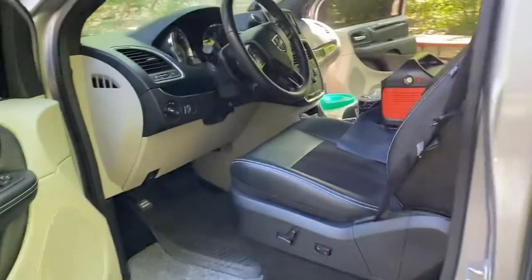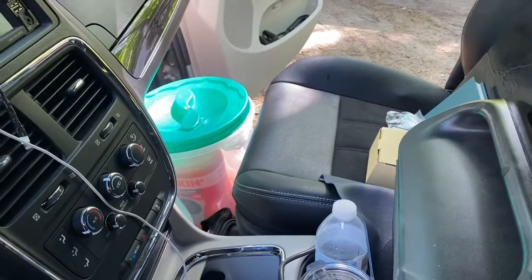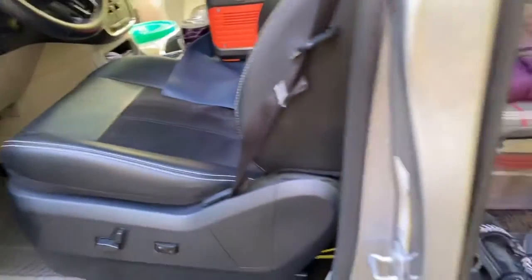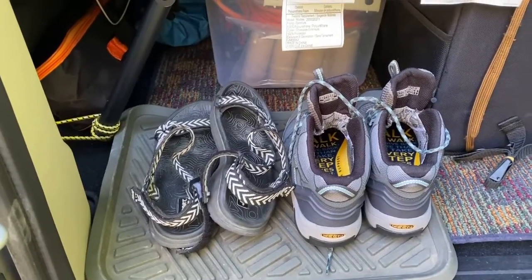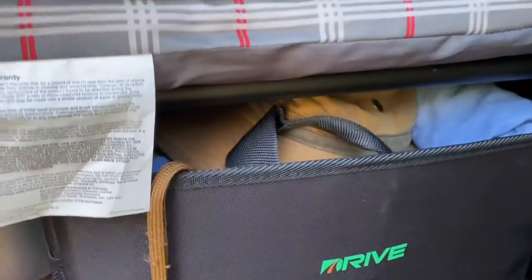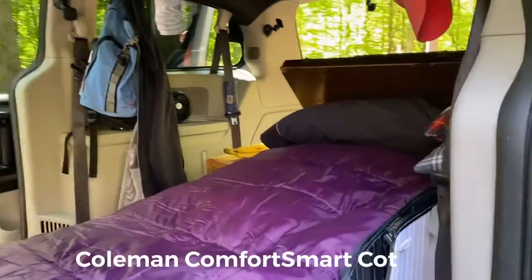Alright, front seat — not much going on over here. Over here is my garbage can and I have three gallons of water. And over here are my most important assets: must-have shoes for my adventures, and my adventure hat in there — that'll be coming out shortly.